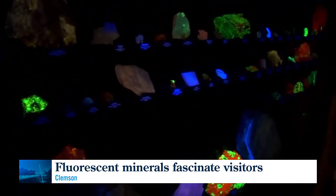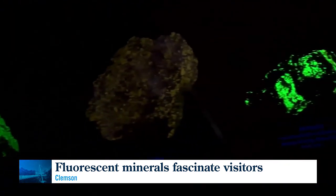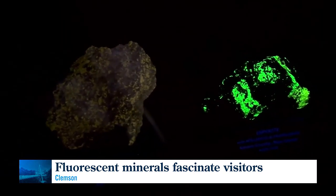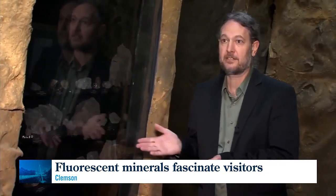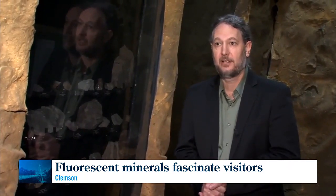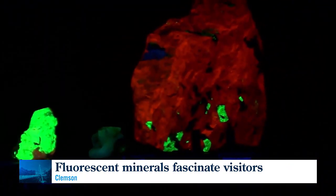When ultraviolet light shines on these rocks, those little impurities of iron and manganese sort of jump around, and that causes both the glow that we see and also actually produces heat. That's why the lights in this fluorescent mineral room are on a timer — because if the lights were left on all the time, many of these rocks would be hot enough at the end of the day to fry an egg on.